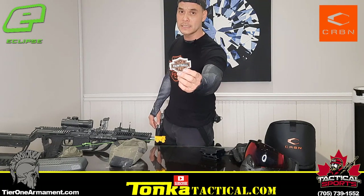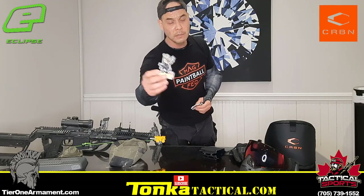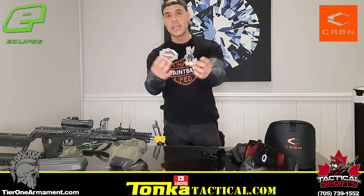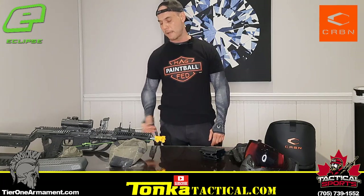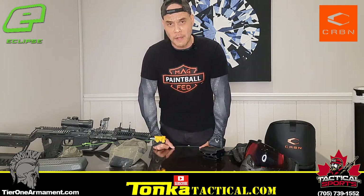So thank you so much. Check it out — it's tonkatactical.com. Everything on that site right now is on sale and we're offering free shipping as well. We also just created these mag fed paintball patches and my Tonka Tactical patch. For two lucky winners, just watch until the end of the video and I'll tell you how you can win these.